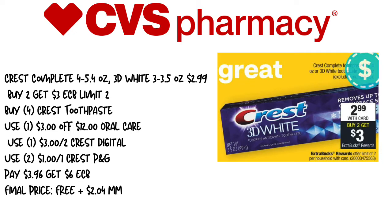The first deal is going to be the Crest Complete and 3D White. They're on sale this week for $2.99, and when you buy two, you get a $3 extra care buck. The limit is two, so to maximize these deals, we're going to pick up four of the Crest Toothpaste. We're going to use a $3 off of 12 oral care, and a $3 off of two digital — that's the Crest Digital we received last week. If you still have it, use it. If not, replace it with a dollar off from the P&G.